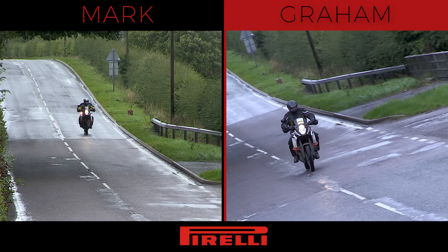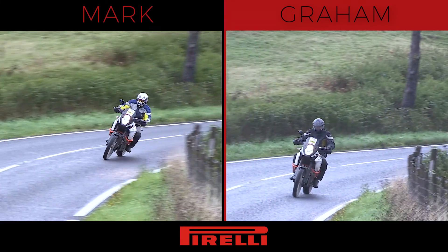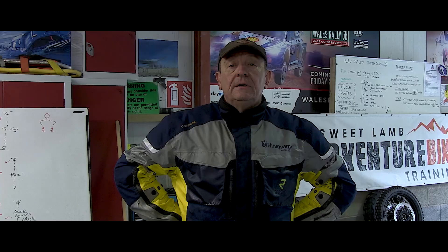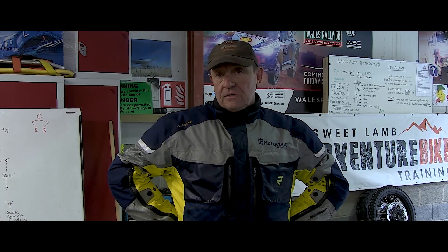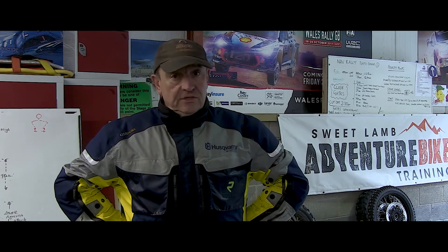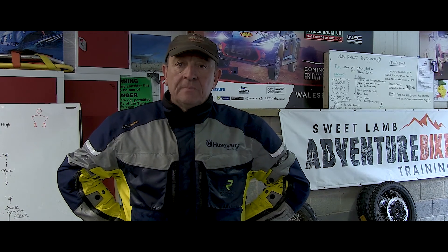I've just come back from road riding the Pirellis. I just couldn't fault them on the road — I thought they were brilliant. Very little tyre noise, lovely feel, turns into the corners nicely — it's just like riding a road bike, it is that good. It feels superb. For me, so far on three tyres tested, joint top on the road.